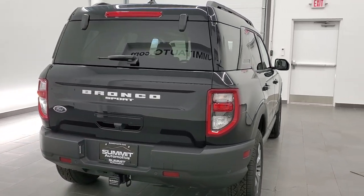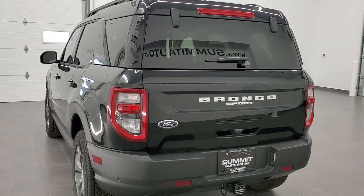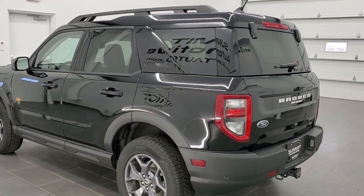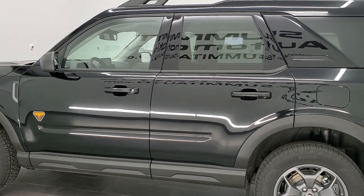This is a Badlands edition. It's going to come with the 2-liter turbocharged 4-cylinder dual-overhead cam motor, which pumps out 245 horsepower. It's going to get you 26 miles per gallon on the highway, 21 city, and an average of 23 miles per gallon.